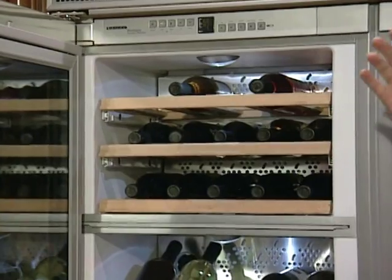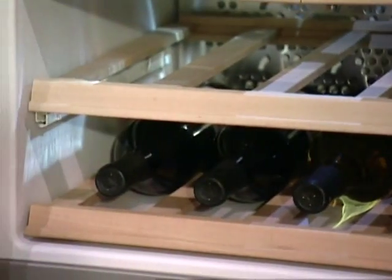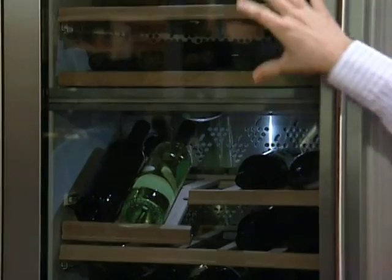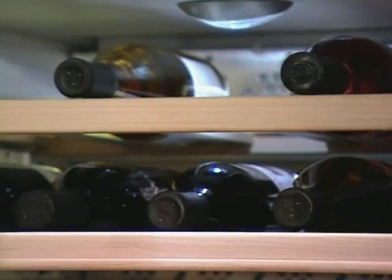On the top you can store your reds, on the bottom your whites. These are actually two separate compartments — 64 bottles here, 45 here. Storing your food and wine in one unit is a first.